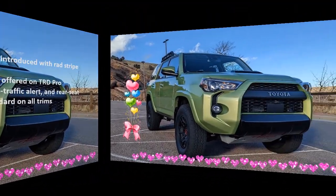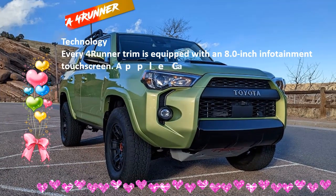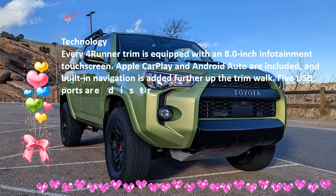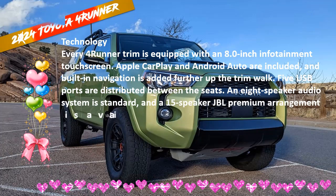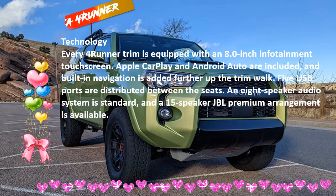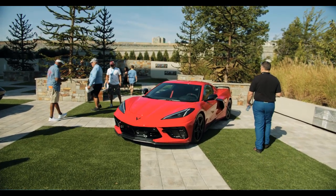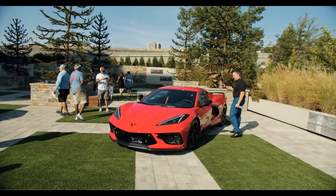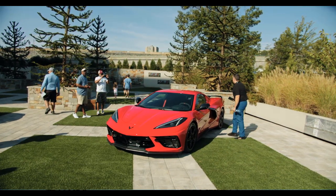Unfortunately, adaptive cruise control doesn't work below 25 mph, which means it's useless in stop-and-go traffic. Toyota 4Runner TRD Pro Interior: The interior of the TRD Pro is designed for function above all else and is easy to operate while driving on bumpy roads. The center console is quite large, as are the door pockets, but there isn't much room to store small items safely. Behind the second row seats, you'll find 47.2 cubic feet of space, increasing to 89.7 cubic feet when the bench is folded flat.